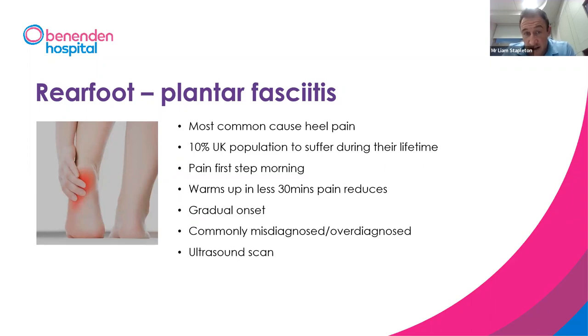In the rear foot, one of the most common things I see in clinic is plantar fasciitis — essentially pain in the centre of the heel. Most people describe pain on the first step when they get out of bed in the morning, easing off after about 10 minutes of walking, then building through the day. We estimate about 10% of the UK population experiences this during their lifetime. Symptoms are normally gradual onset, though it can come on suddenly and sometimes the plantar fascia can tear. It's commonly misdiagnosed, and plantar fasciitis can self-resolve.